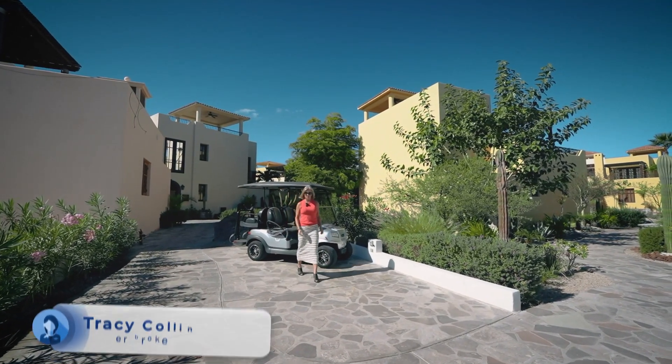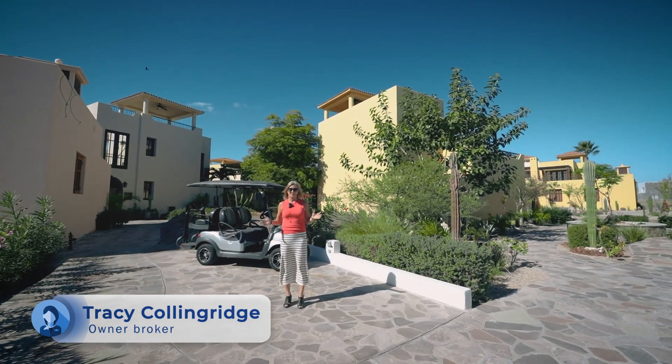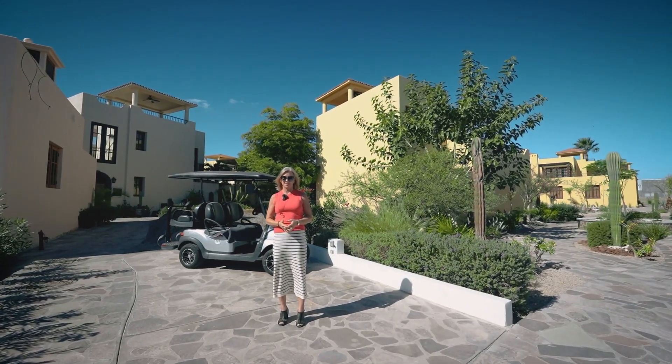Hi, my name is Tracy Collingridge and I'm with Coldwell Banker Momentum Realty. Today we are in beautiful Loreto Bay, Loreto Mexico.